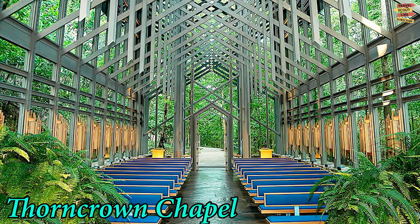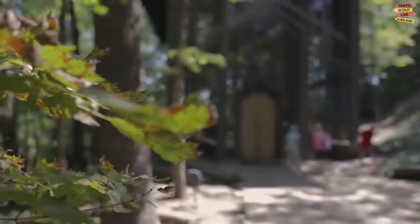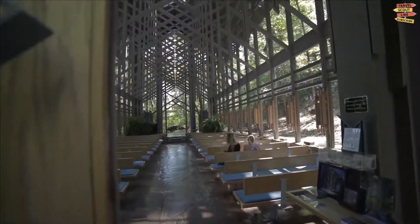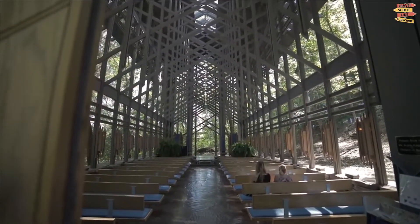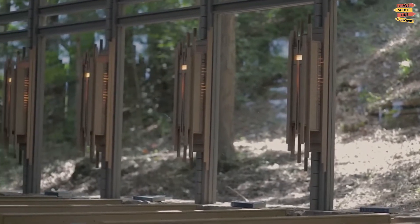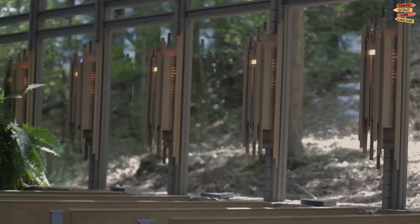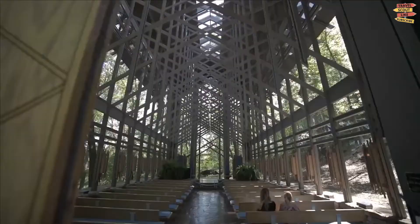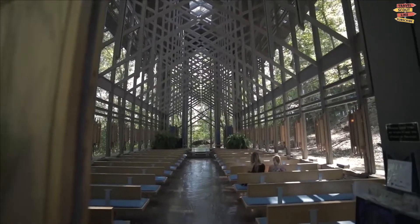Visit the Thorncrown Chapel, a 48-foot tall wooden structure and a remarkable place of worship and spirituality. This forested retreat has 425 windows and 6,000 square feet of glass. It's a true architectural astonishment that allows adequate light inside and provides an open feeling that really takes in the surrounding Ozark woodland scenery.